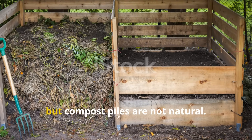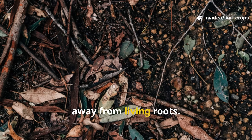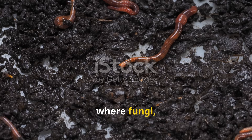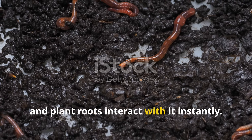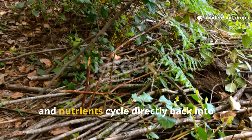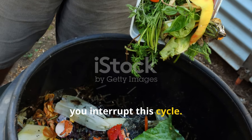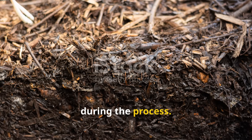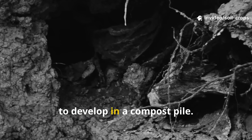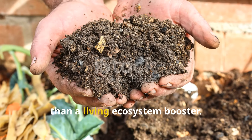This may sound shocking, but compost piles are not natural. In a healthy ecosystem, organic matter doesn't sit in giant heaps away from living roots. Instead, leaves, stems, and organic debris fall directly onto the soil, where fungi, bacteria, earthworms, and plant roots interact with it instantly. Nothing is wasted, and nutrients cycle directly back into the system. When you compost outside the soil, you interrupt this cycle. Valuable carbon and nitrogen are lost during the process. Fungal networks that connect with plant roots — mycorrhizae — never even get a chance to develop in a compost pile. By the time compost is ready, it's often more of a diluted fertilizer than a living ecosystem booster.